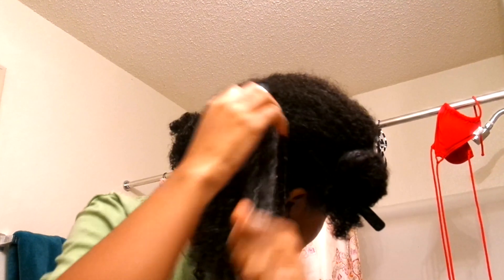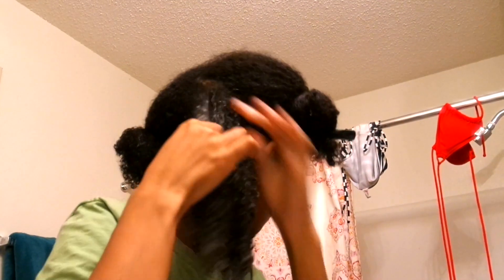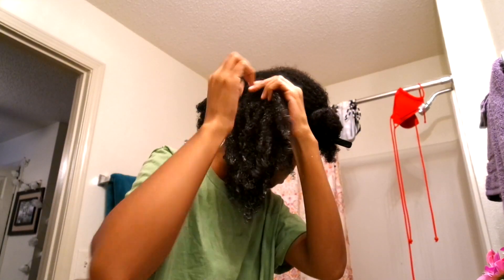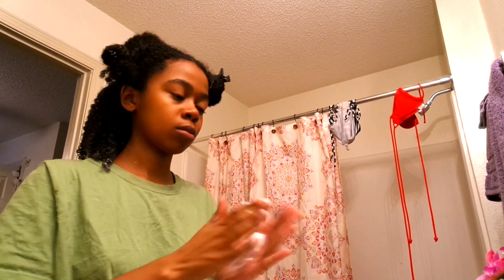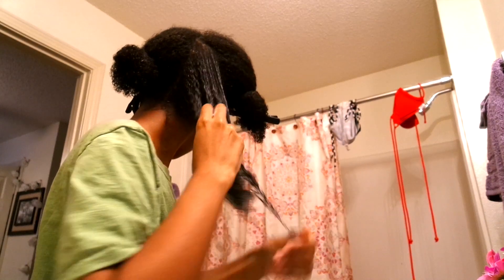I just distribute the leave-in through my hair and I finger detangle as well, so I can cut down on combing. As the title suggests, I come in with that curling cream, and this actually really enhances my curls while the leave-in conditioner just puts the moisture back in. The curling cream gives you that pop, pop, pop.